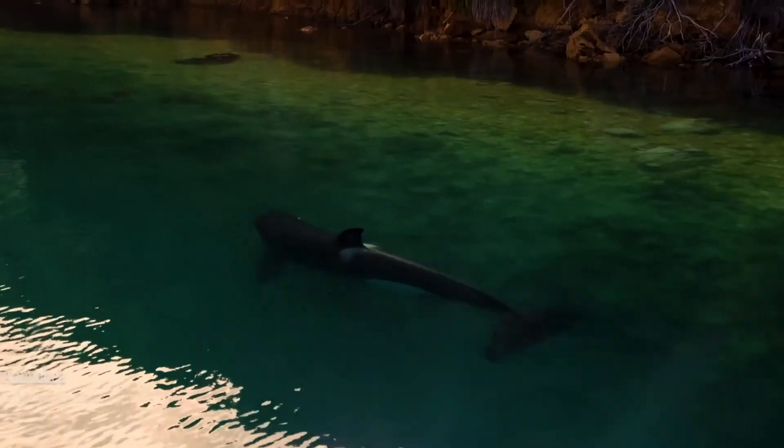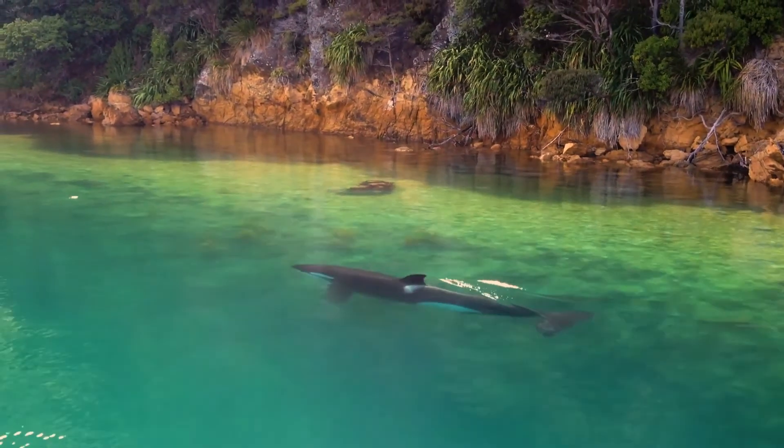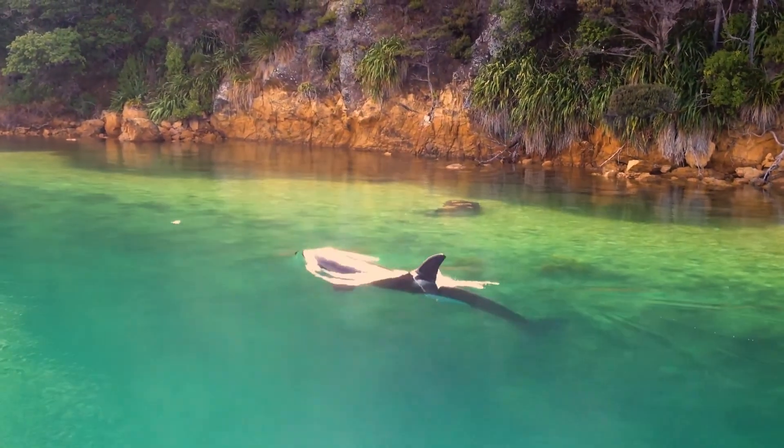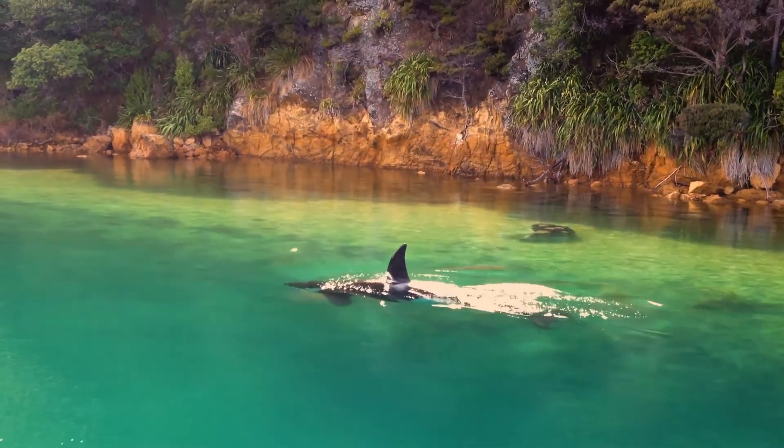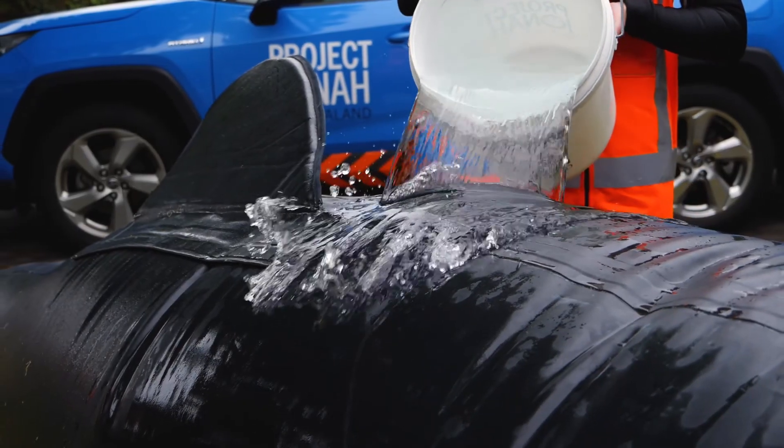Whales and dolphins live in the ocean where it is nice and cool. When they are on the land they do not have the water to keep them cold, so we can do some things to help them. One thing we can do to keep whales cool is to throw buckets of salt water over them.